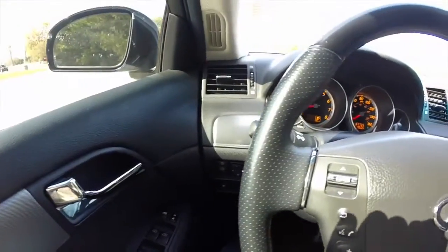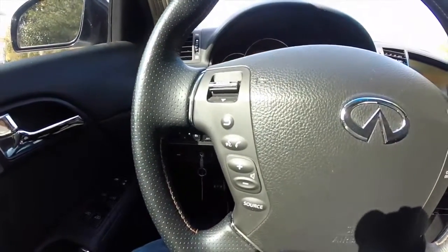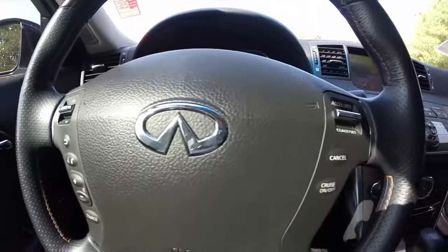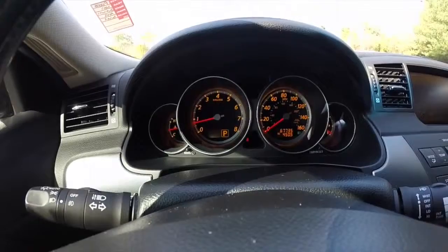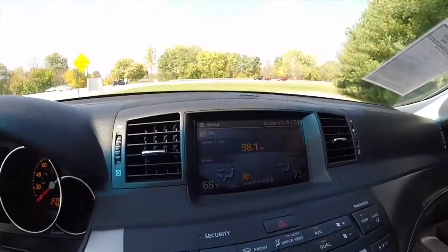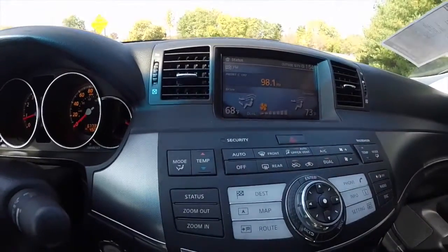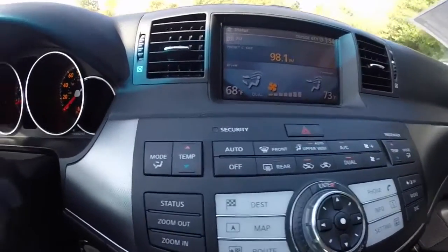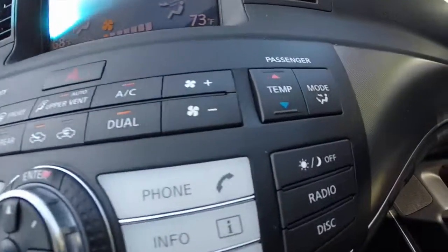Panning through the interior — the vehicle has steering wheel mounted audio controls, voice command controls, and cruise control. This vehicle currently has 67,735 miles on it. It does have a navigation system, the Bose premium audio system, and dual zone automatic climate control. It is a true dual zone — driver and passenger can each set their own temperature and mode.